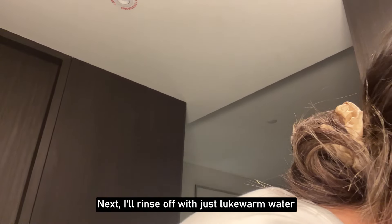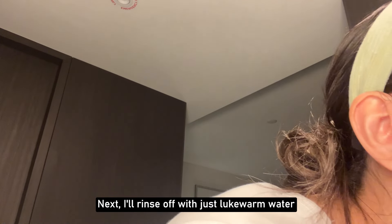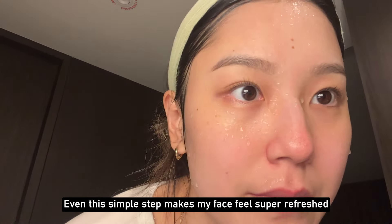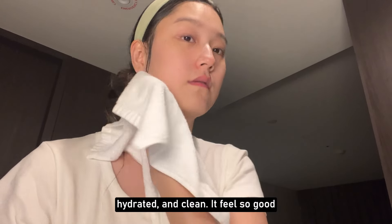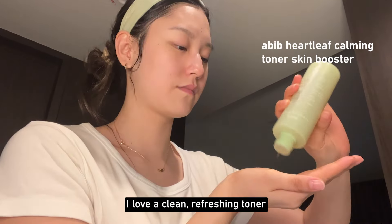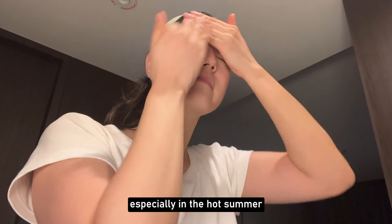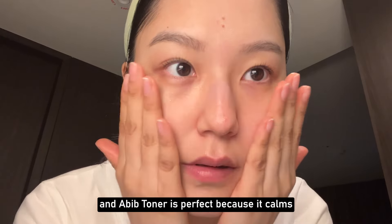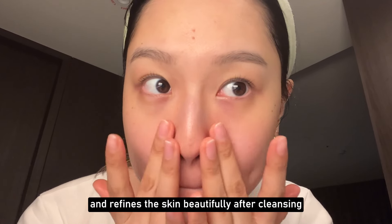Next, I rinse off with just lukewarm water. Even this simple step makes my face feel super refreshed, hydrated, and clean. It feels so good. I follow with toner — I love a clean, refreshing toner, especially in the hot summer. Avivu toner is perfect because it calms and refines the skin beautifully after cleansing.